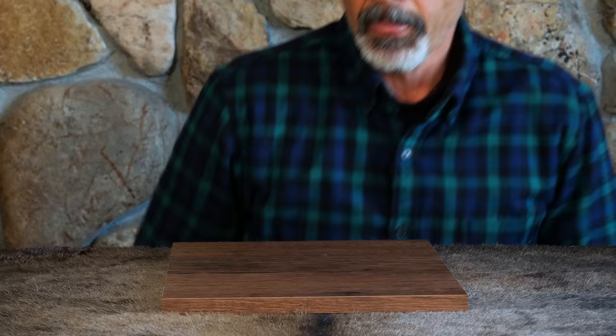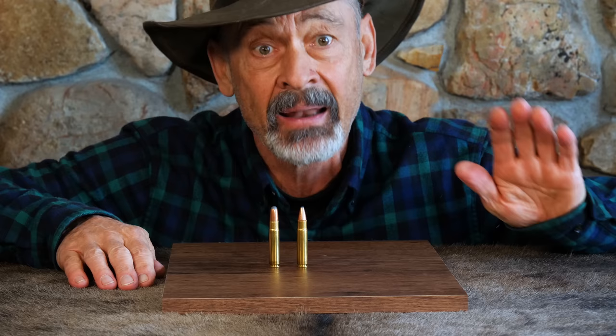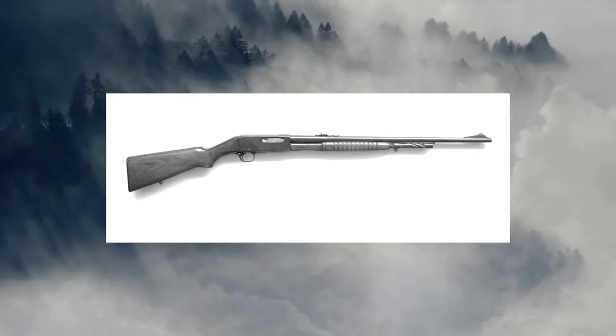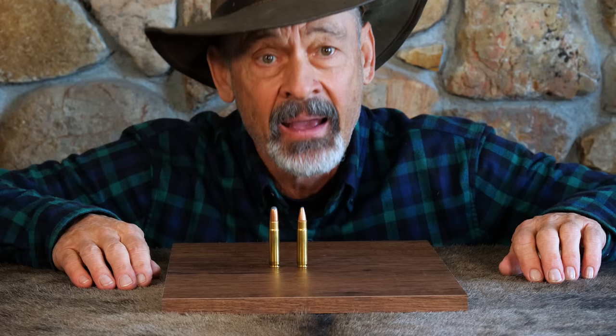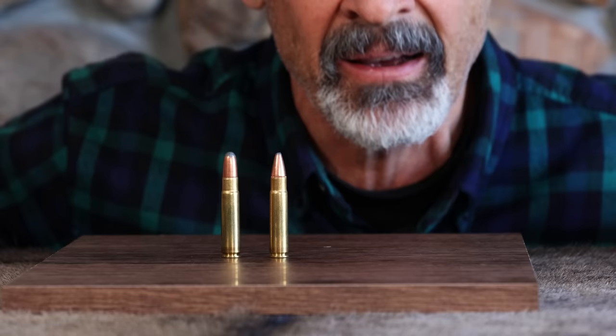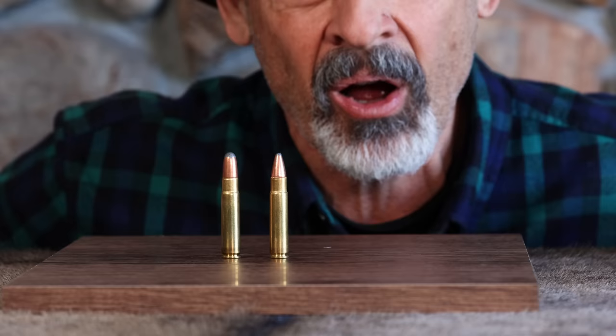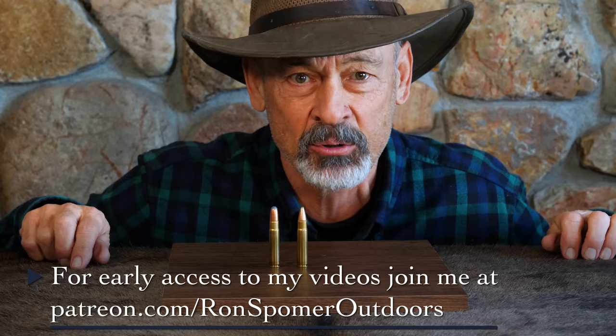Why is the .35 Remington so beloved today? Because it's proven to be an excellent woods cartridge, especially for whitetail — that's where it made its reputation. Not only was it chambered in the Model 8 auto-loading rifle, it was also chambered in a pump-action rifle from Remington, a lever-action Marlin .336, which everybody loves, and several other rifles including the Model 600 bolt-action from Remington. Reports say Winchester even chambered it in the Model 70 for a while. It was a fairly popular cartridge for the first part of the 20th century.